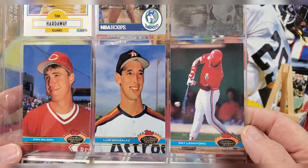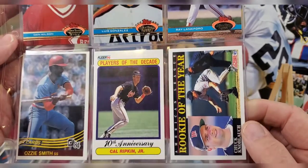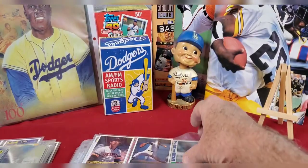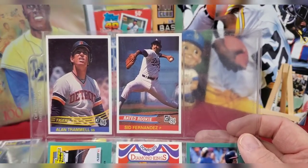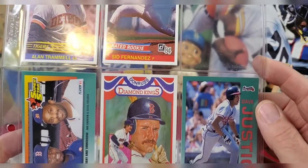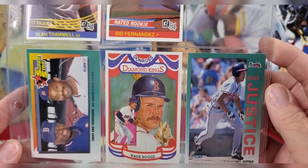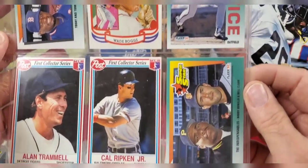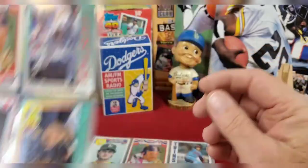Going down from there: Dan Wilson, Luis Gonzalez, Ray Lankford, another Ozzie Smith card, a Cal Ripken Jr. Player of the Decade card, and a Chuck Knoblauch card. Then an Alan Trammell card - who ended up in the Hall of Fame - a Sid Fernandez card. Then a superstar card of Cecil Fielder, a Today and Tomorrow card with Wade Boggs, a Dave Justice card, Alan Trammell, Cal Ripken Jr., and a superstar card with Bobby Bonilla and Will Clark.